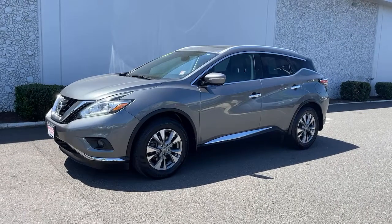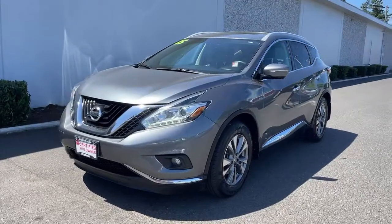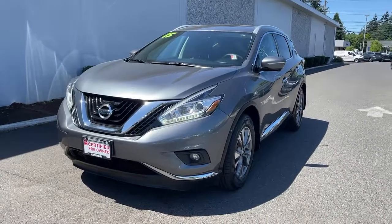Get into the 2015 Nissan Murano. With less than 80,000 miles on the odometer, this vehicle provides excellent value.